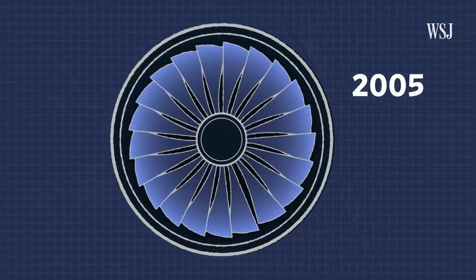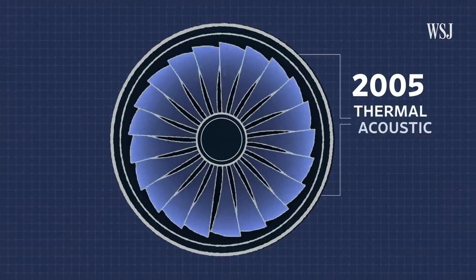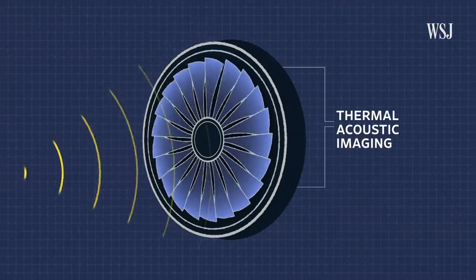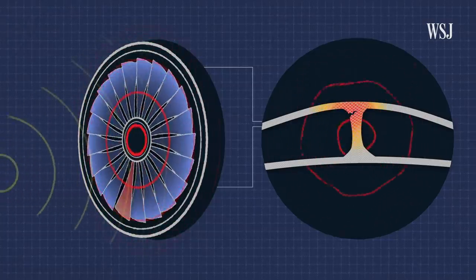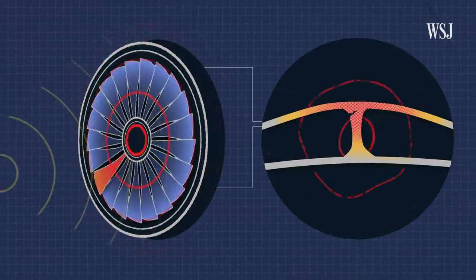In 2005, Pratt & Whitney developed a new inspection method using an existing technology called Thermal Acoustic Imaging. The fan blades are hit with sound waves that cause the structure to subtly vibrate. If there's a crack somewhere in the interior of the fan blade, the vibration will cause friction, and therefore heat, which an inspector's instruments can detect on the fan blade's surface.